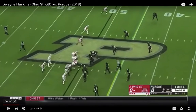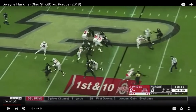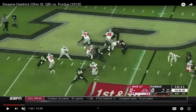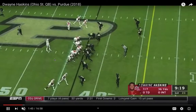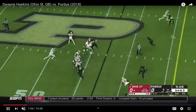Good quick decision by Haskins because he sees the guy coming right into his face — easy throw into the bucket. He climbs nicely and throws under duress. Accurate ball. The tape is looking good. He's sharp so far, very sharp to start off the game.